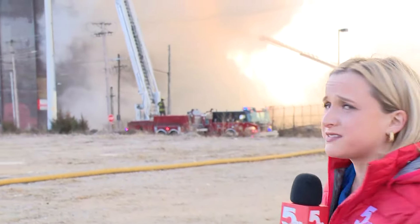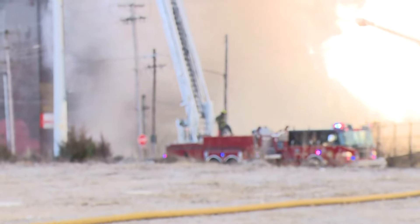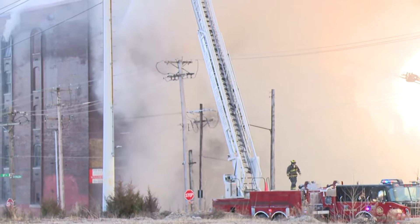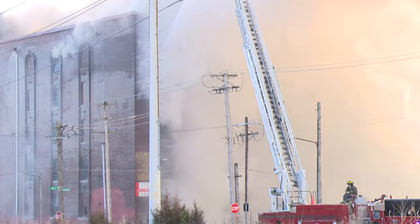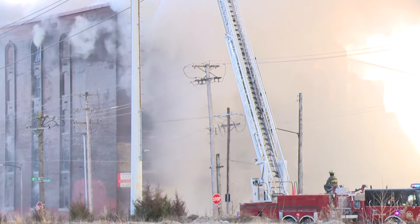Travis, I just got here minutes ago — just take a look behind me. This is still an incredibly active scene. I'm going to step aside and have our photographers zoom in so you can see just what these crews are battling. The amount of smoke in the area covers our downtown, and right now there are about 85 firefighters working this fire. An incredibly active scene here in downtown Saint Louis.